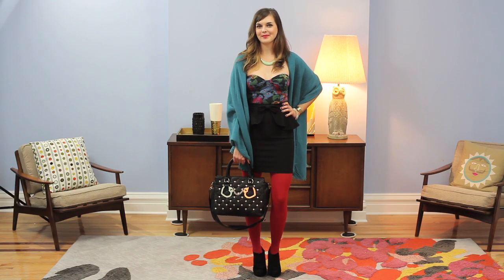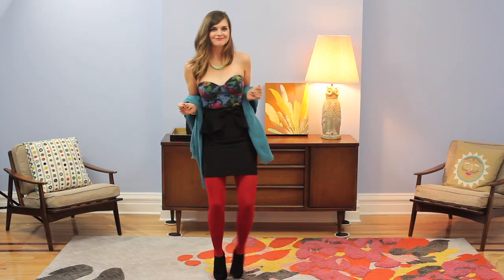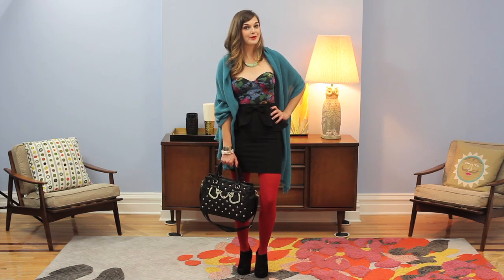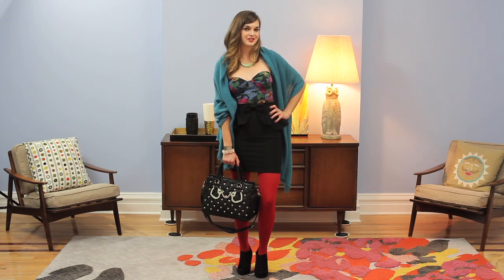Hi, my name is Amy. I'm a mod stylist at ModCloth, and today I'm styling the Around the Strobe bodysuit. This bodysuit is a comfy knit by the British brand Motel, who are known for always coming out with some fun on-trend pieces.